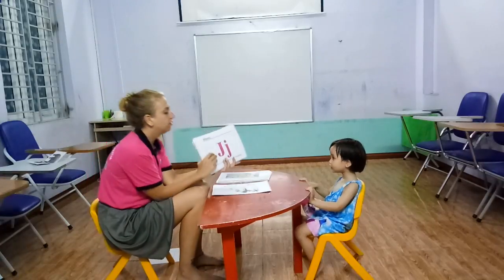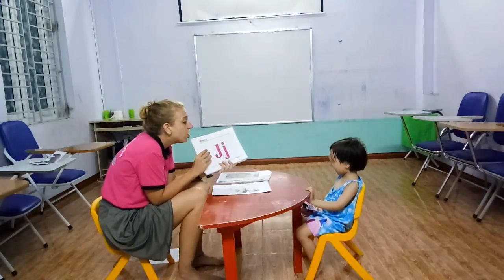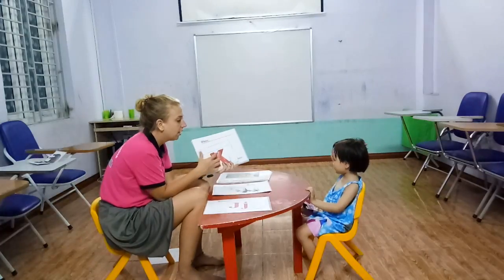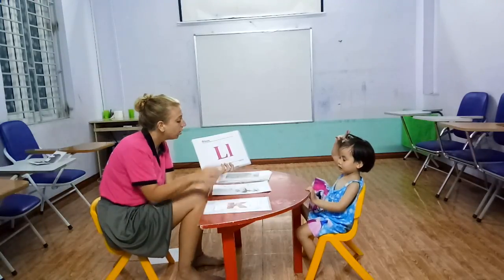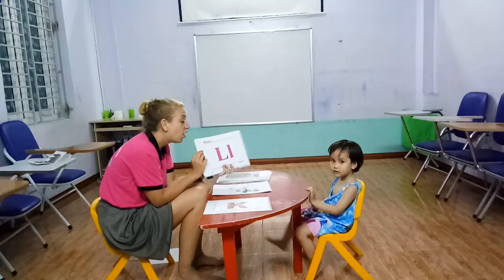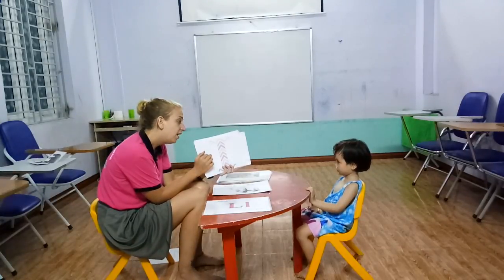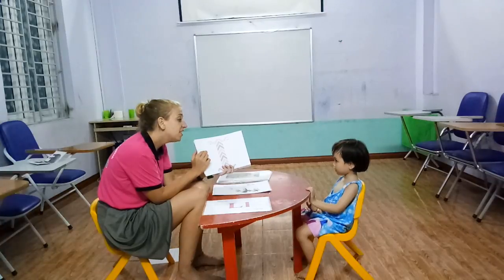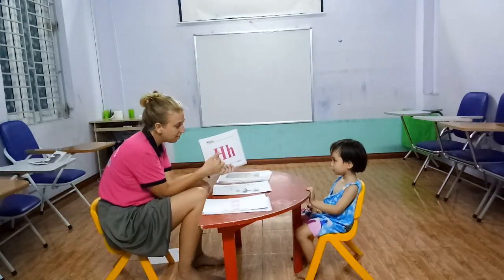What letter is this? B. Letter J. Sound J — je. And what letter is this? Letter K. Sound J — je. And what letter is this? Letter K. What letter is this? Letter K. I. Sound L — je. And what letter is this?